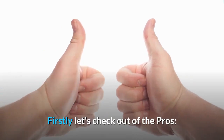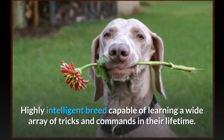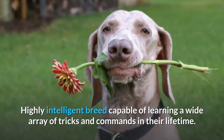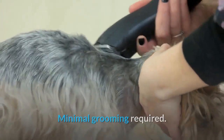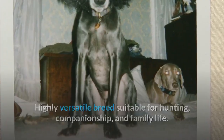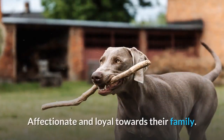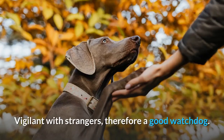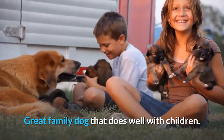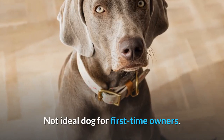Let's check out the pros. Excellent search and rescue dog. Highly intelligent breed capable of learning a wide array of tricks and commands. Minimal grooming required. Highly versatile breed suitable for hunting, companionship, and family life. Adapts to different lifestyle changes and living environments. Affectionate and loyal towards their family. Vigilant with strangers, therefore a good watchdog. Great family dog that does well with children.